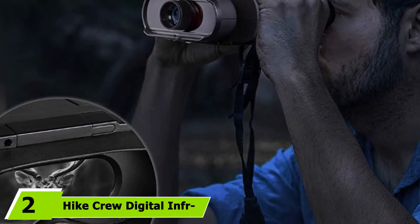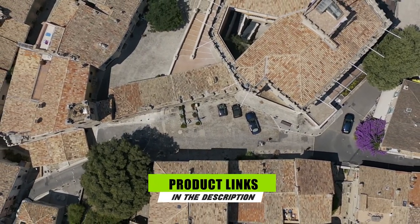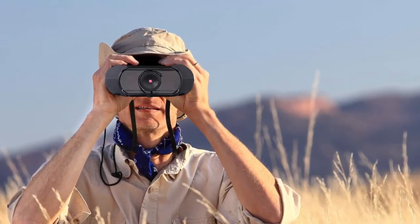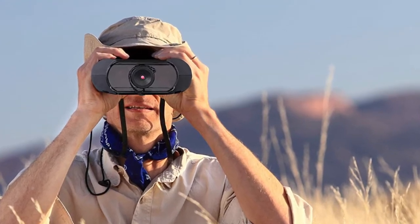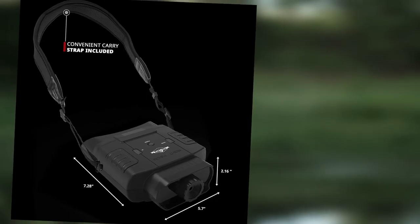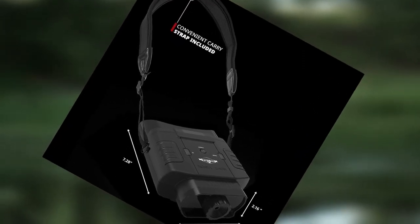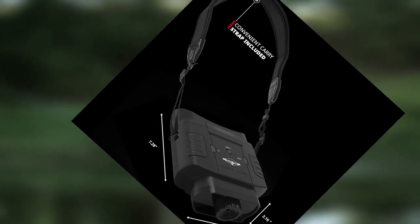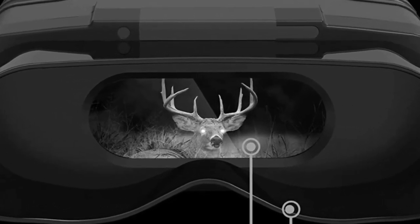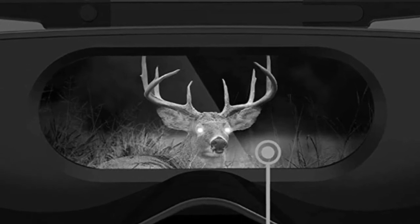At number two, we have the Hike Crew Digital Infrared Night Goggles. For beginners, it's advisable to select an affordable yet functional gadget before advancing to military-grade glasses. It comes with a large LCD screen for clear, sharp images and comfortable eye caps that accommodate eyeglasses. It offers 2x digital magnification and digital zoom control, plus an infrared sensor with seven adjustable brightness levels across three control switches.